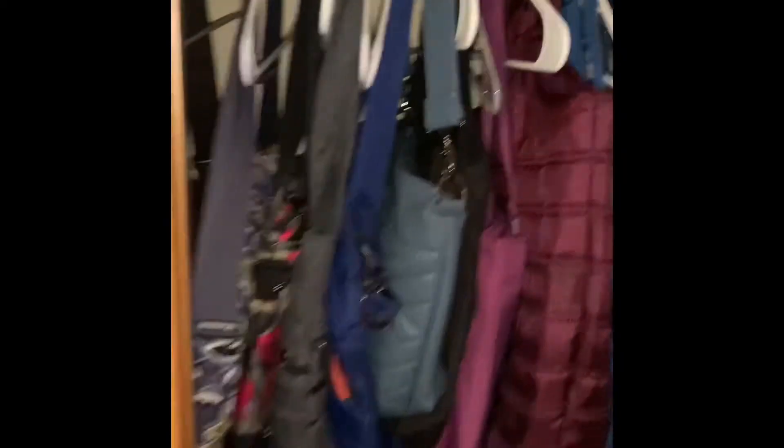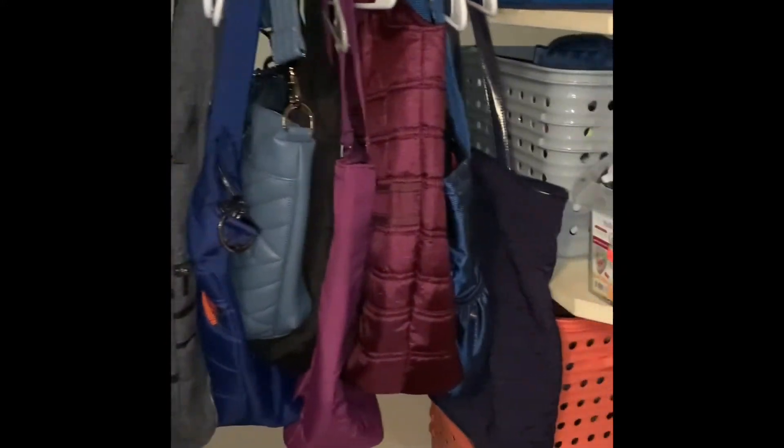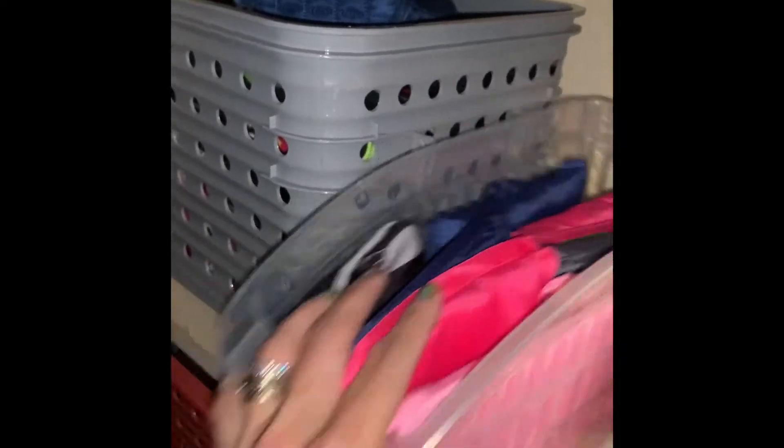And then we get to the other side — of course, more bags, more Lug bags predominantly. Over here I have my container with all my little reusable totes. This little container has my tripod, my example phone, and a dust bag.